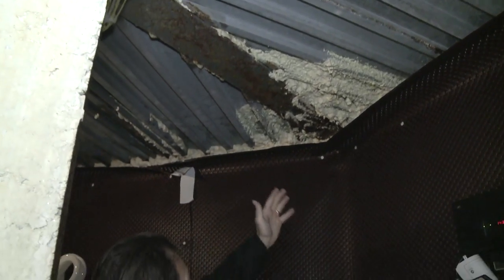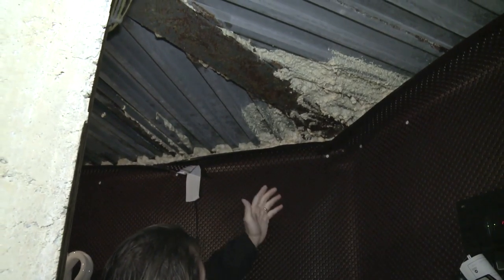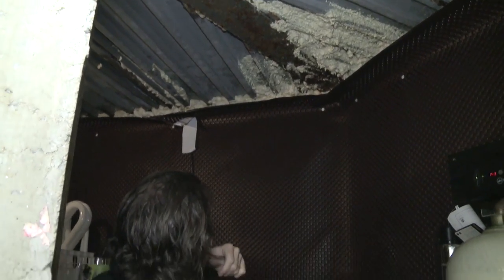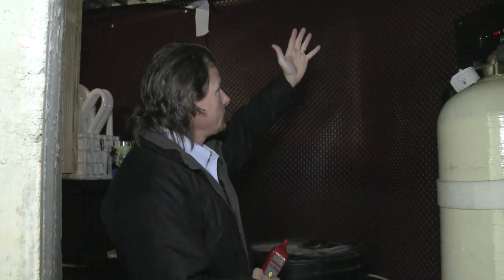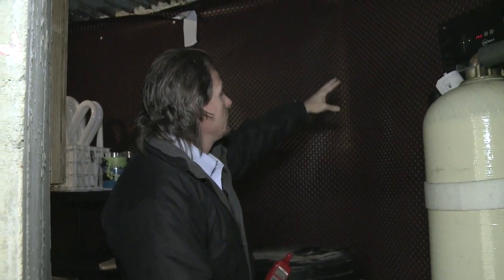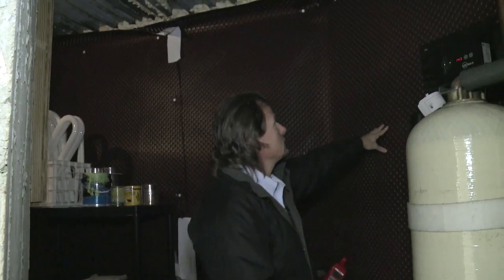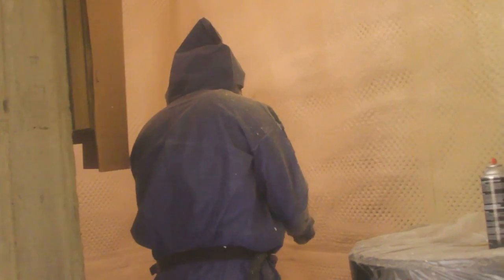The homeowner did a little experiment and tried to insulate the ceiling himself, but that didn't work out too well as you can see. There's also some water leakage from the perimeter, and the homeowner had dimpled drainage matting installed on the wall and rolled up to the ceiling. We're going to incorporate that to make sure water runs down behind this drainage matting to a drainage system in the floor.